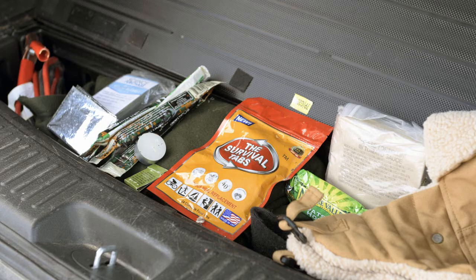In case you ever get stranded, make sure you have a blanket, a flashlight, your cell phone charger or an extra charger, and snacks — anything that can help you if you're out there more than 30 minutes.